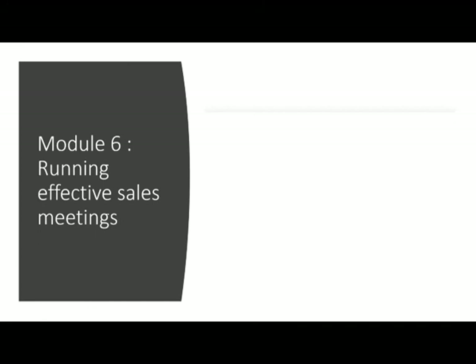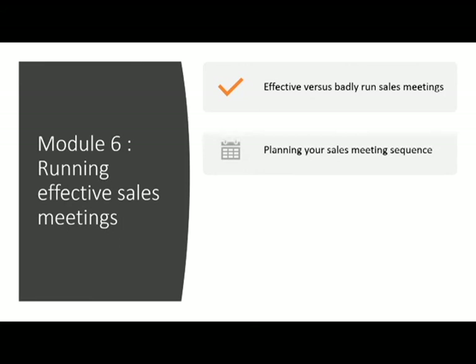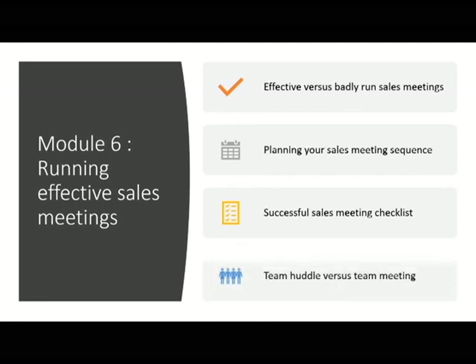Module 6 — Running Effective Sales Meetings. Effective versus badly run sales meetings, planning your sales meeting sequence, a successful sales meeting checklist, and team huddle versus team meeting.